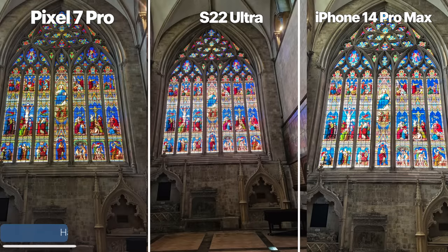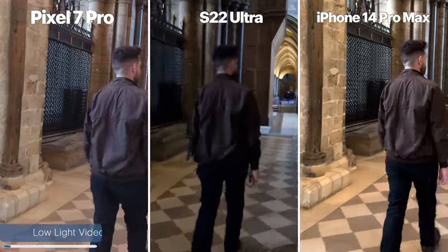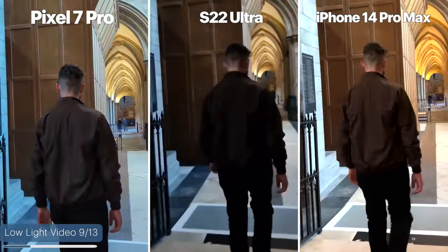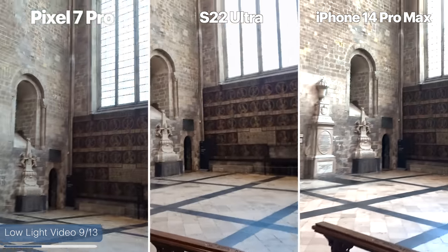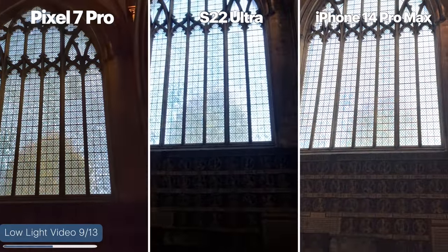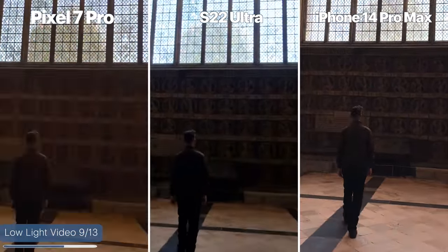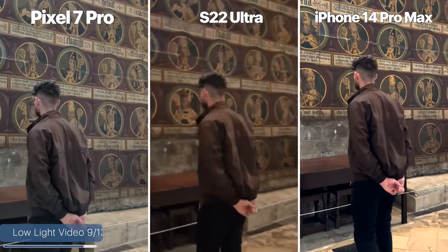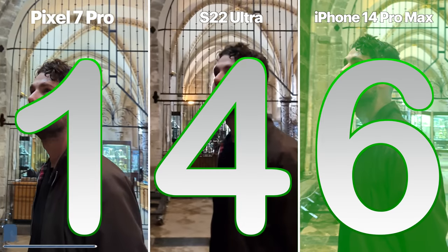Moving indoors — these shots were taken inside a cathedral with not much light, looking out through a beautiful stained glass window. The Pixel is by far my favorite; it makes the colors pop, whereas the iPhone is pretty washed out and the S22 Ultra gets kind of close. So the Pixel takes it here. For low light video with Chris walking through the cathedral, the S22 Ultra's image quality just falls apart and loses all definition. Both the Pixel and iPhone do a great job balancing bright and dark areas, but the Pixel boosts brightness in noticeable steps compared to the iPhone, which is smoother and more natural. The iPhone wins this round.